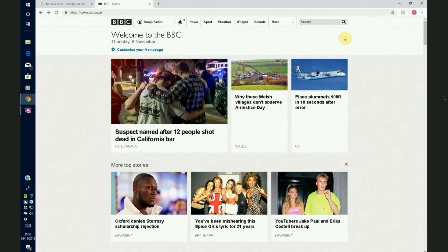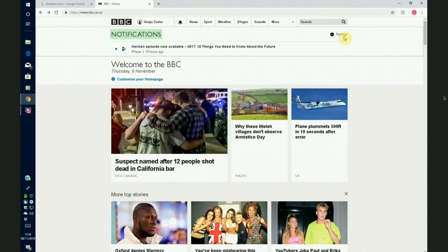The screen reader navigates through the BBC site, reading out notifications, link labels like 'link iPlayer' and '13 hours ago,' and even tells him how long ago a notification was sent. He can press a letter shortcut to jump straight to the main content region. One of the things he really likes is that the BBC uses regions — so pressing 'Q' takes him straight to the main region, skipping all the top navigation.